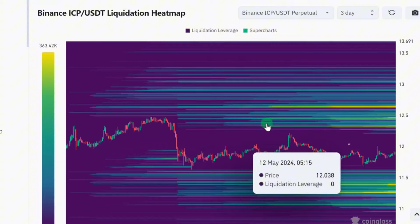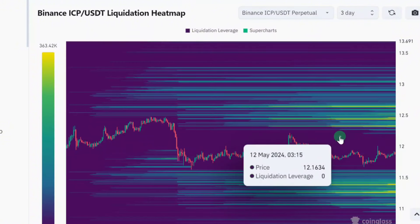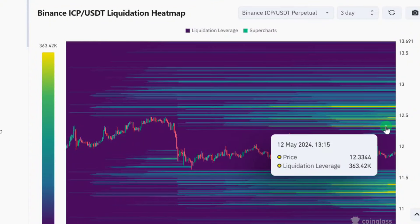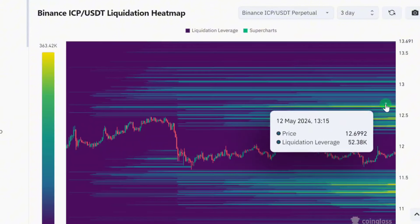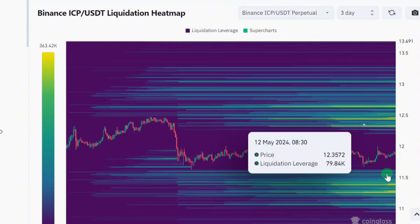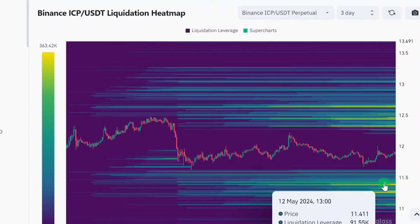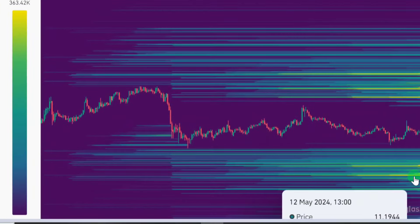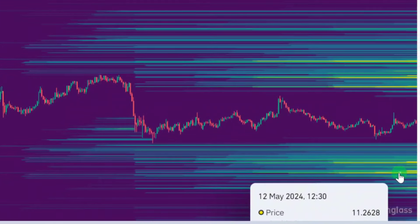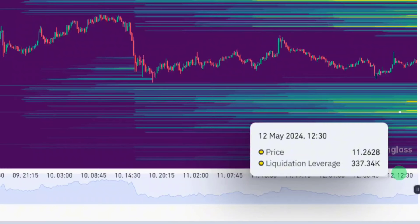Let's begin with the ICP liquidation heat map. Looking at it right now, you will notice we have a lot of liquidity between the zone of $12.33 and $12.65 on the upside. We also have liquidity below, around $11.41 and between $11.41 and $11.26 — in that zone we have $337,000 worth of liquidity to be taken out.